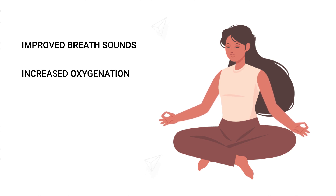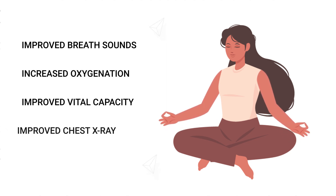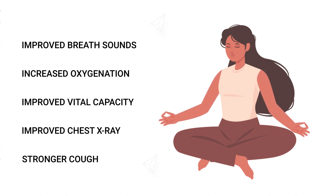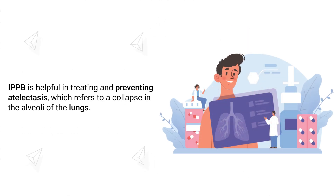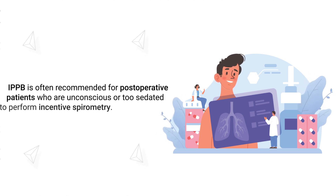Some other potential outcomes of IPPB therapy include improved breath sounds, increased oxygenation, improved vital capacity, improved chest X-rays, and a stronger cough. As previously mentioned, IPPB is helpful in treating and preventing atelectasis, which refers to a collapse in the alveoli of the lungs.